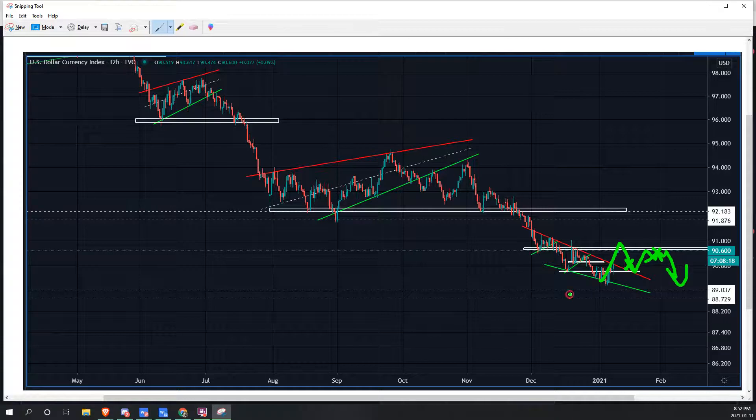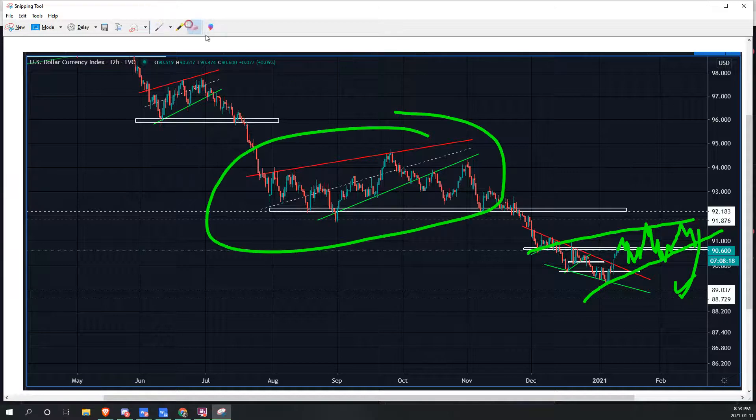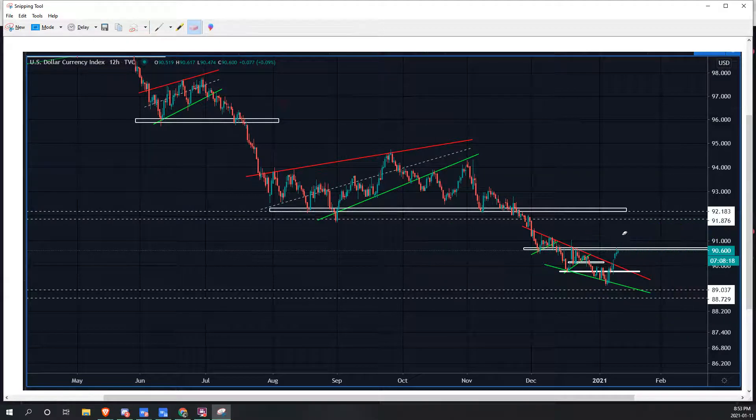Then we're going to be dumping back to the downside, forming an ascending triangle. Some things that could invalidate that formation would be if we see a break above this zone right here — so if we start to see a break and trading above the 90 zone, that would be an invalidation. Then we may be looking for a nice higher low, another higher low, and maybe a wedge formation, then a next move to the downside.